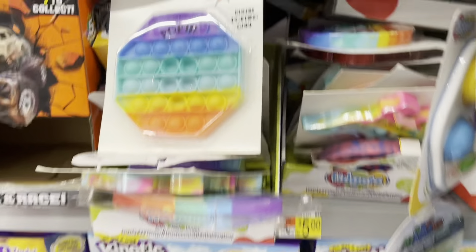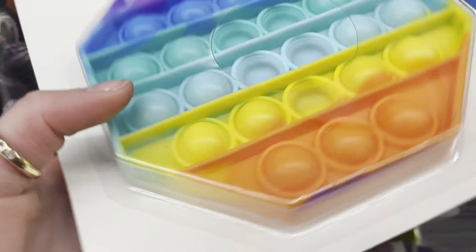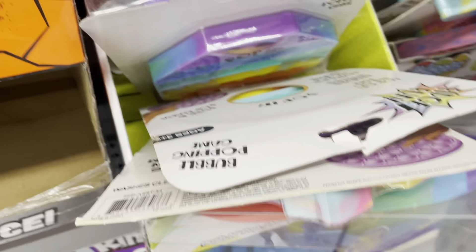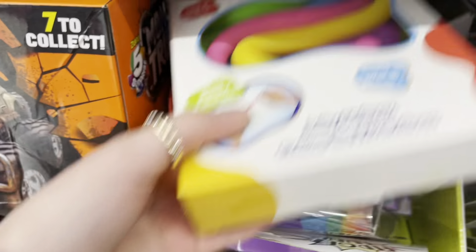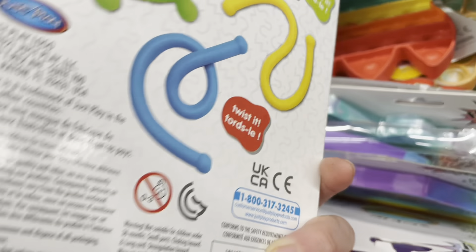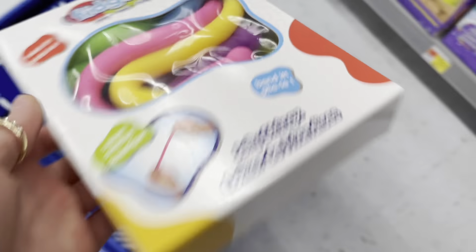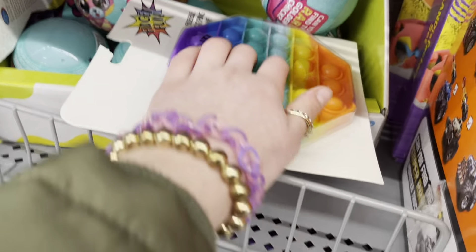There are like five million pop-its in here! There's so many different shapes — there's this hexagon pop-it. Wait, there's like so many monkeys in this packet. They're very thick so I'm definitely getting that — that is very rare. Okay, so the hexagon is like pretty common, like the typical rainbow one.